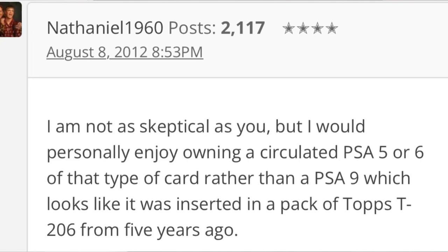Interestingly, I found a message board from around August 2012 where people were discussing — some skeptical — whether these were legitimate cards, even though they'd been graded by PSA. One person said they'd rather own a well-traveled PSA 5 or 6 than a PSA 9 that looks like it had been inserted in a pack a few years before. That got me thinking — would you rather have one that appears to be vintage, or a much more valuable card that looks new but has been authenticated as a century-old card? I get the argument. If you're a collector, you also want your cards to be worth as much as possible. Let me know in the comments — I'm really interested in this debate.